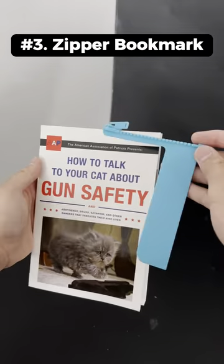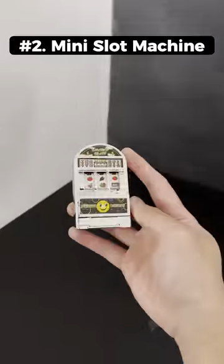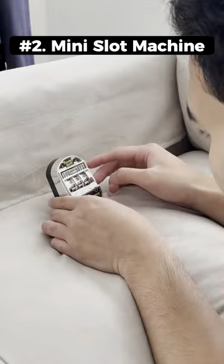This is a zipper bookmark that's just a bookmark but it looks kinda cool. This is a mini slot machine that you can play without losing any money.